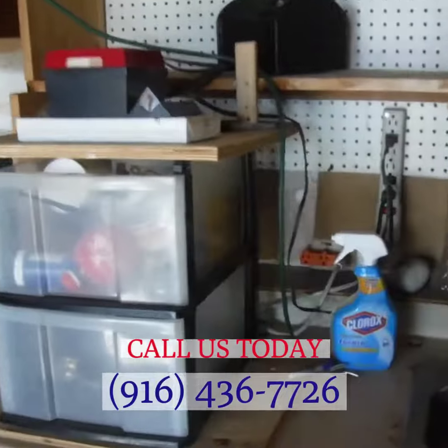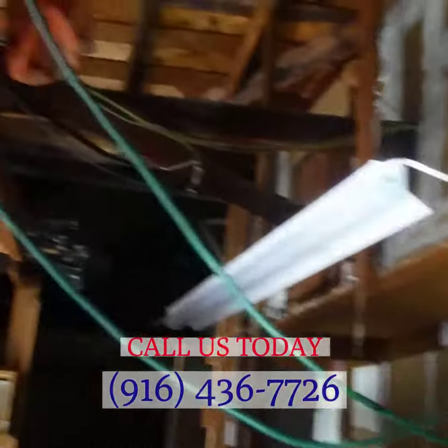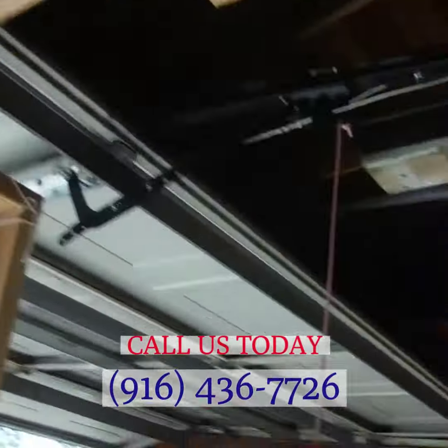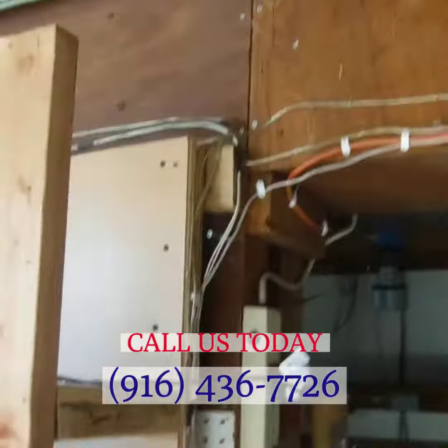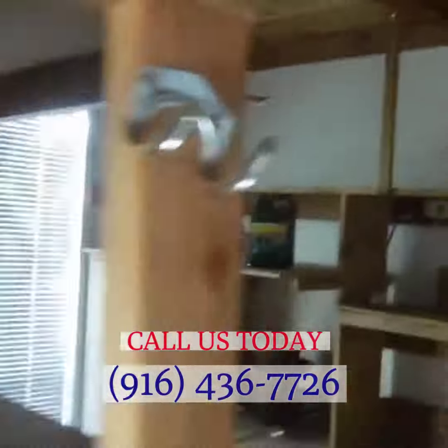...how many electrical extension cords and power strip cords this house has — just wiring all over the place, jimmy-rigged. We're going to recommend a full evaluation by a licensed contractor, but I just wanted to show you a few of these things. It's just everywhere — in the garage, outside...